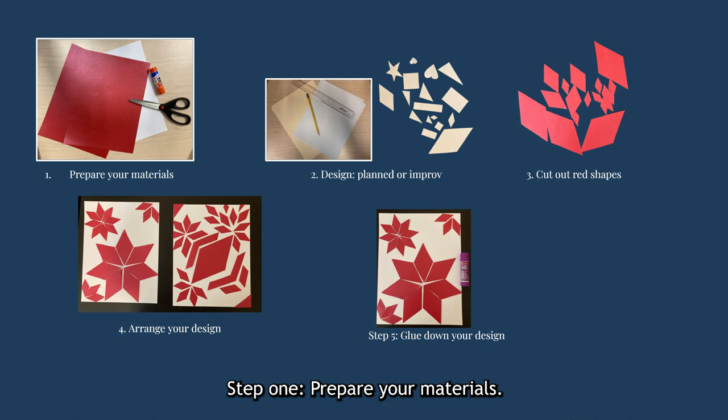Step one: prepare your materials. Step two: decide whether you will plan your design in advance or work improvisationally. Traditional quilts would have been carefully planned in advance, but many modern quilt makers create quilts that are designed as they work, feeling their way through to a result they like. If you are planning your design in advance, now's the time to sketch it out and create any templates you might need.